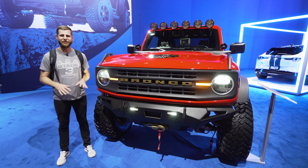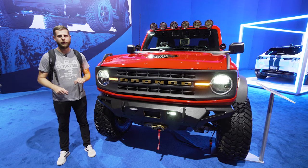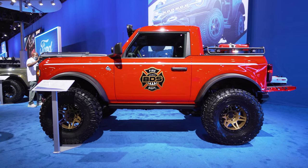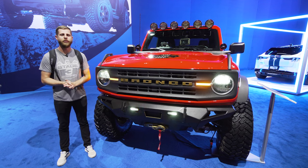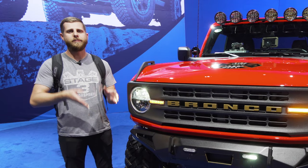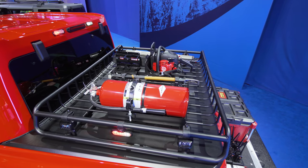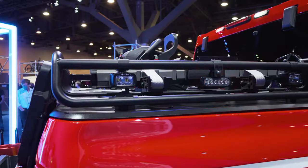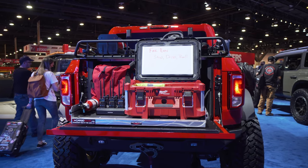The final Bronco we've got has turned out to be a real showstopper — it's been hard to shoot video because people have been crowding it constantly. It's here in the Ford booth and it's BDS's fire department Bronco — more like a fire chief kind of vehicle. This is a little two-door Black Diamond trim Bronco that's been cut down to basically be made into a pickup. They took the original hardtop and chopped it to make it a half cab with a small bed on the back, a custom tonneau cover, and a bed rack so you can load up gear — chainsaws, axes, all the equipment a firefighter would need.